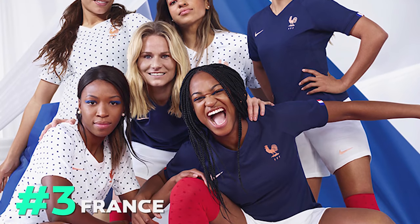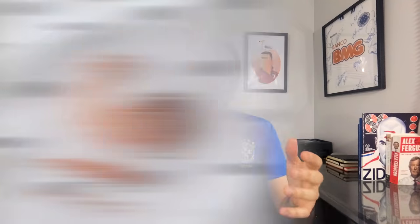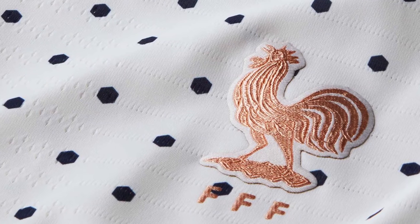I absolutely love this kit. It's elegant, it's classy, and I honestly wish I could have ranked it higher. Coming in at number three is France. Nike absolutely knocked it out of the park with both their away and their home. Their white away kit has this almost polka dot pattern, but in reality they are hexagons in the shape of the French national team's crest — but they're polka dots, which I'm totally okay with. I actually love that polka dot look. It's modern, it stands out, and it works oh so well.